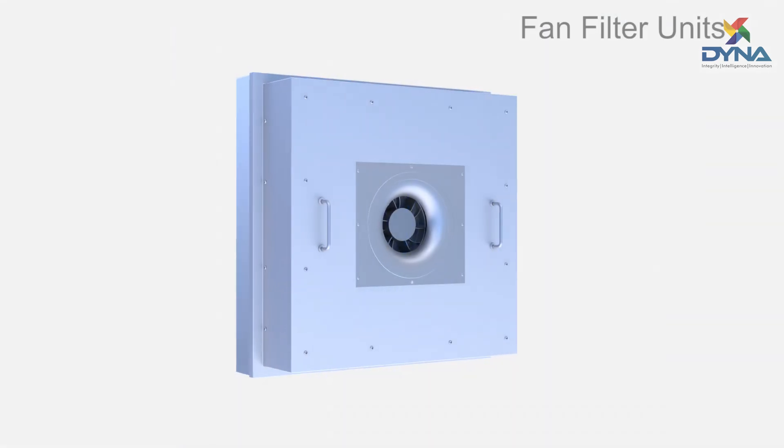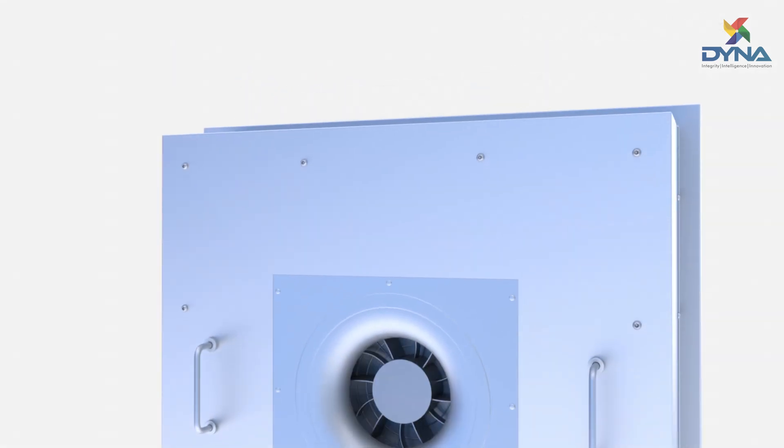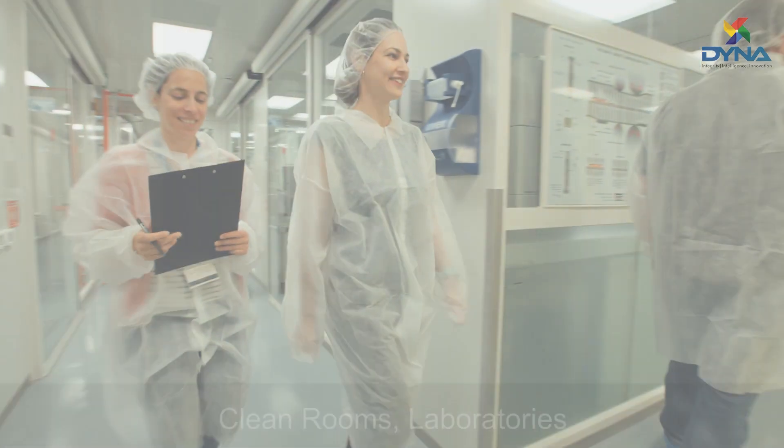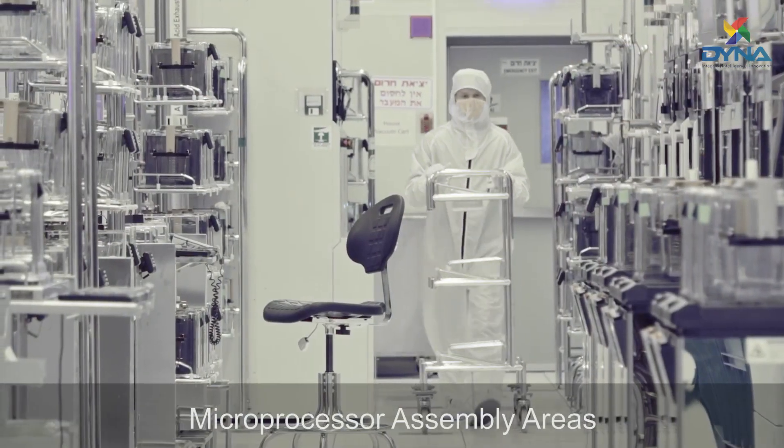Dyna's fan filter units combine low power consumption and a space-saving design to meet a variety of applications in clean rooms, laboratories, and microprocessor assembly areas.